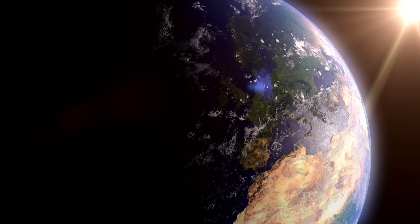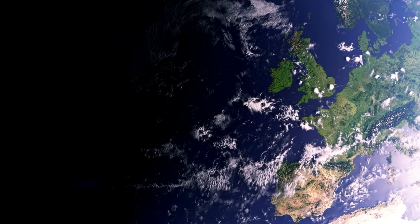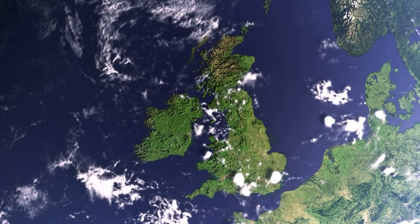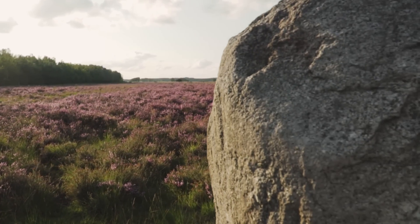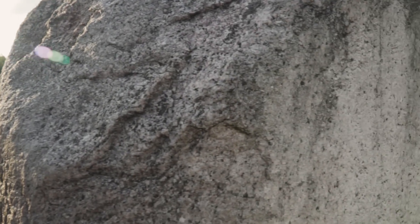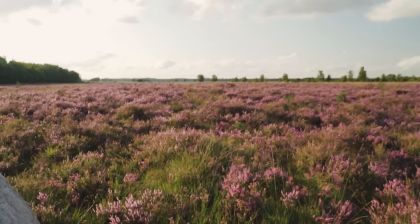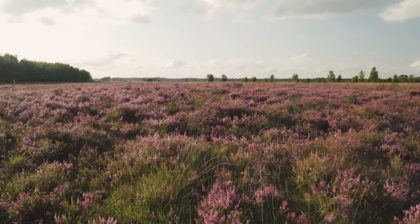Welcome to this deep dive into the driest region of the British Isles, where we're going to explore an area that could easily be mistaken for a desert. Obviously, that's an exaggeration, since we do get the occasional drizzle and winter rain. While the UK is known for its rain, there are pockets of our land that stand out due to this surprisingly low rainfall and almost arid conditions.